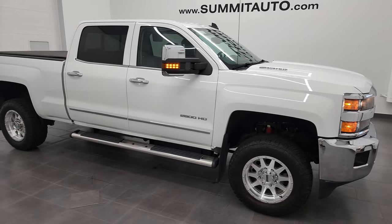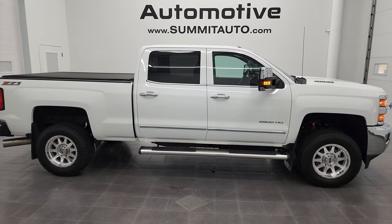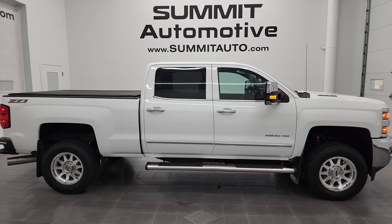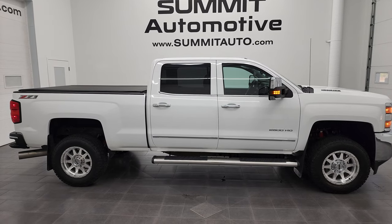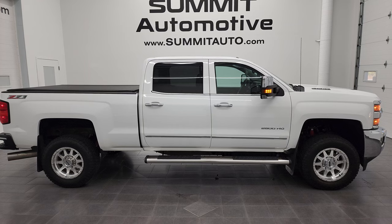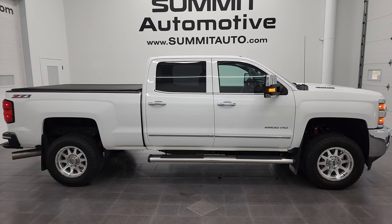I would highly recommend this truck from a quality and condition standpoint. To see more pictures of this truck and one of our other 550 new and used cars, trucks, SUVs, minivans, Wranglers — you name it — go to summitauto.com for full pictures and descriptions of every single vehicle from two locations. And if you'd like to check out more HD videos, you can go to youtube.com/summitauto.